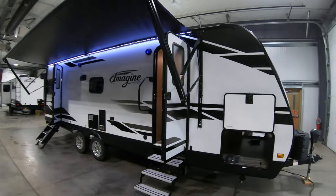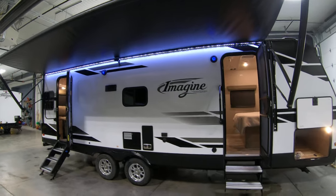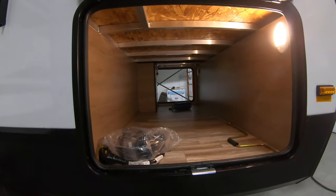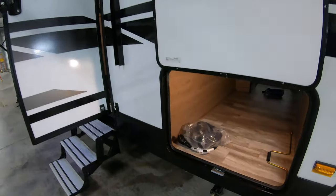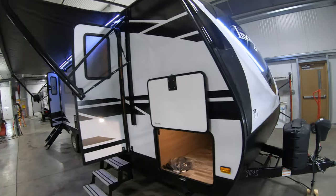It has the all-aluminum framed fiberglass exterior heated underbelly that you'll find with all the Imagines. This coach has two entrance doors, the biggest outside storage compartment in its class, and crank-down stabilizers on all four corners. If you don't want to crank them down, just grab your three-quarter inch socket and your cordless drill and have them down in no time.